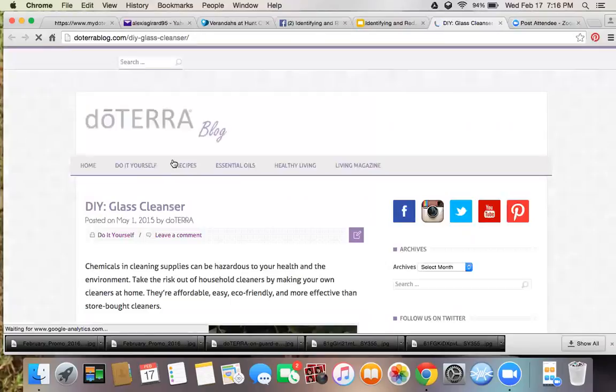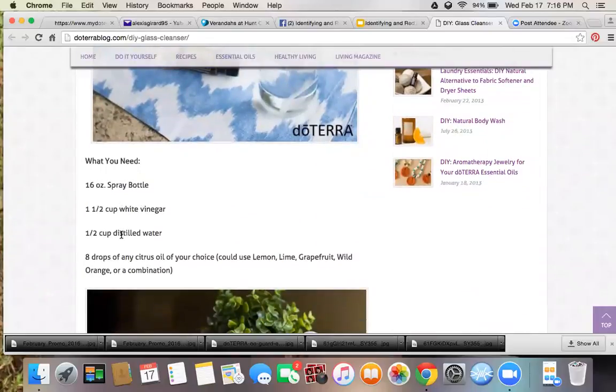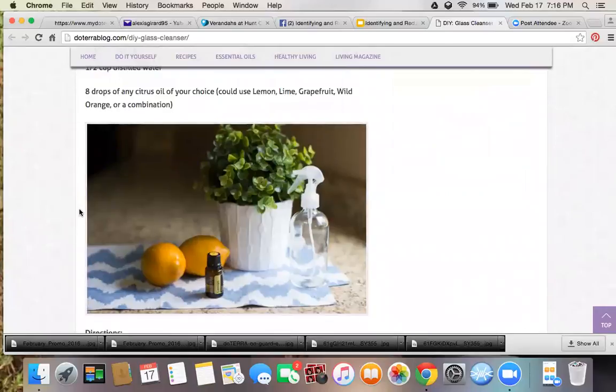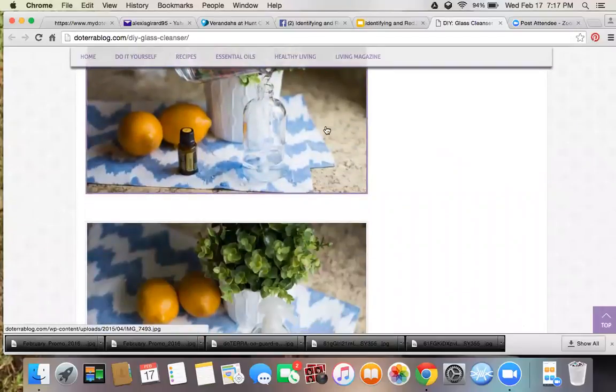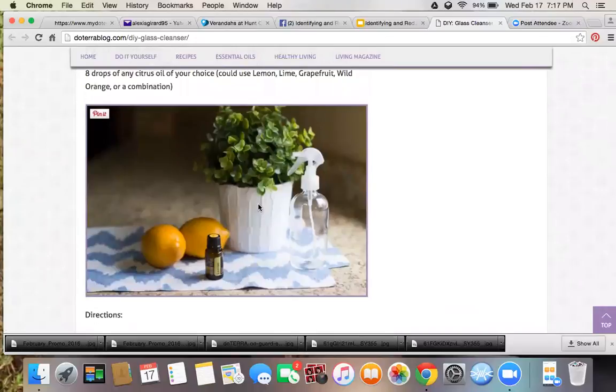For glass cleaner, it's just vinegar and distilled water, then add citrus oils — lemon, lime, grapefruit, wild orange, or a combination. I made an all-purpose cleaner with a recipe from Pinterest that has vinegar and citrus oils. The citrus oils almost mask the scent of the vinegar, which I hate. You want to make sure to put it in a glass spray bottle, because the citrus oils are so potent they'll pull toxins out of plastic and can actually burn the plastic.